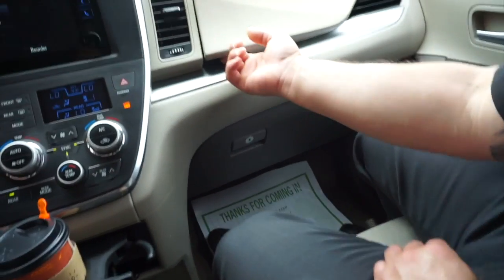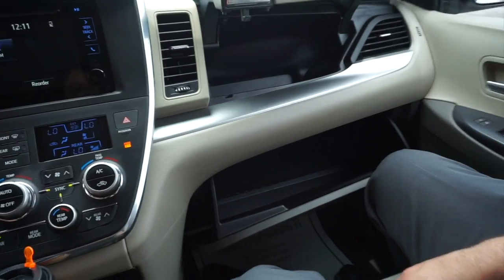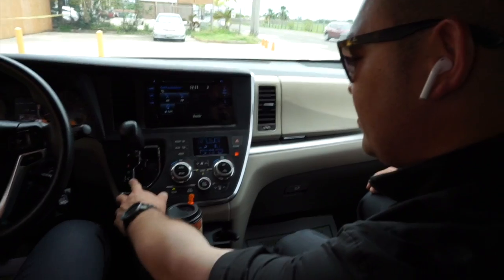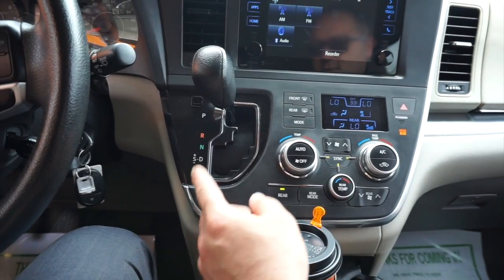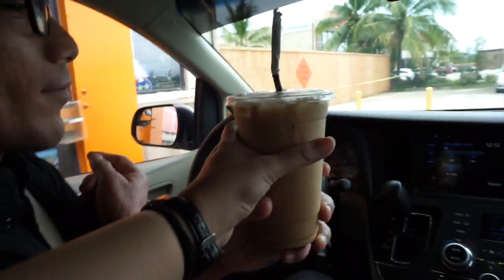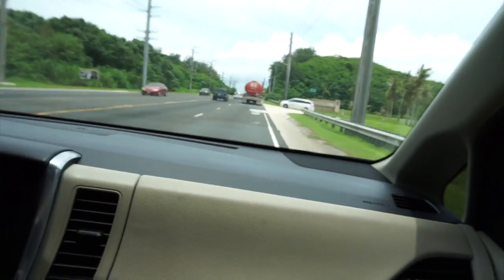We've got two compartments here — an upper deck — it's kind of like a two-story compartment. You also have an option between Drive and Sport mode. Sport mode means you can shift manually, up to six gears — it's a six-speed.